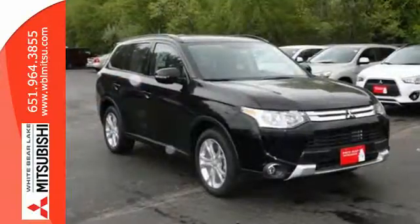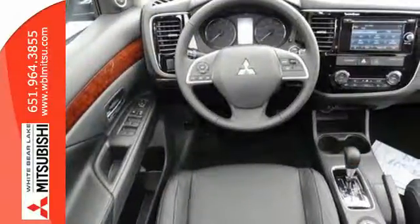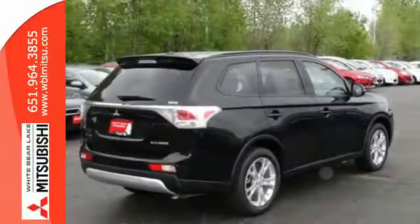It features climate control, remote keyless entry, and third row fold flat seating. It also has the Fuse hands-free link system with both USB and iPod inputs.